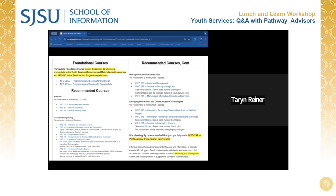Students following the Youth Services Pathway need to enroll in at least one programming foundational course, either Info 260A, Programming and Services for Children, or Info 261A, Programming and Services for Young Adults, in order to gain access to services and programming seminars such as 267, Seminar in Services to Children and Young Adults, 263, Materials for Children, and 265, Materials for Young Adults. Info 260 or 261 are also prerequisites for Info 271, Genre and Topics in Use Literature.